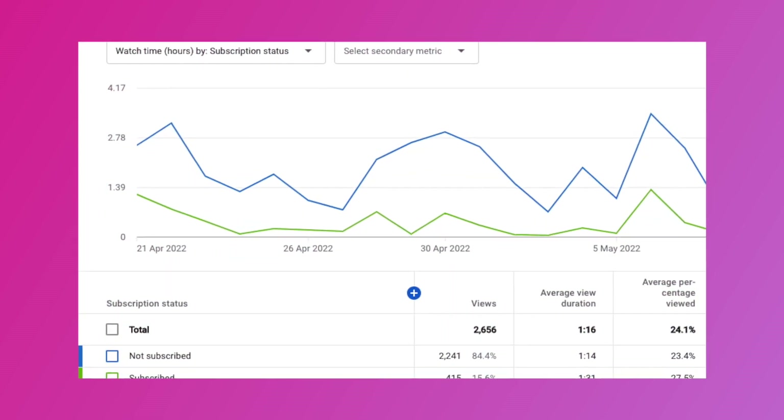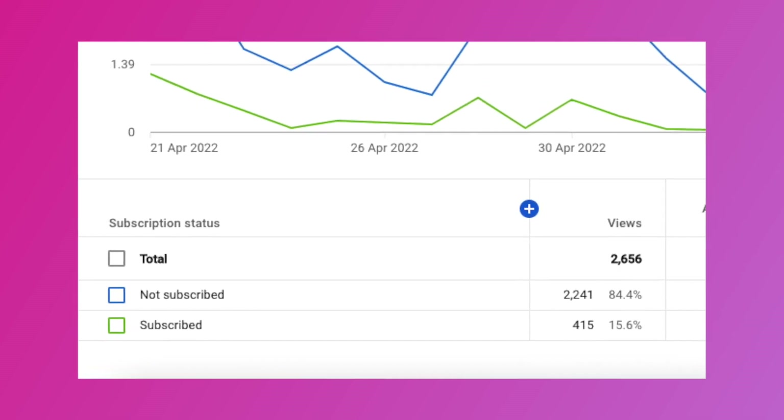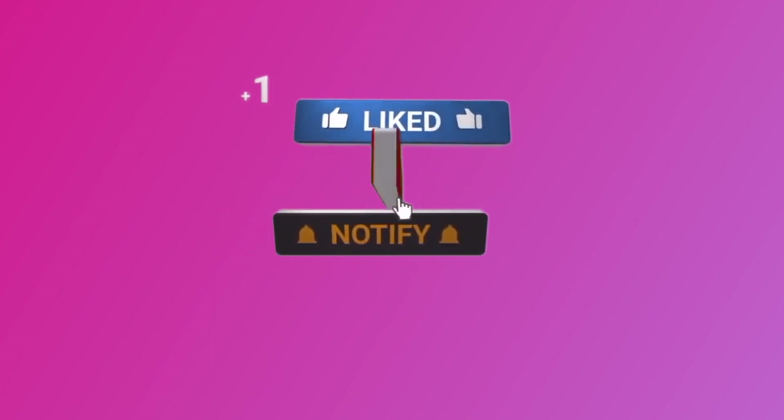Our YouTube analytics show that about 84% of our viewers have not subscribed to our channel yet. Have you subscribed? If not, then what are you waiting for? Take a second to show us your support. We bring high-quality real estate videos every week.